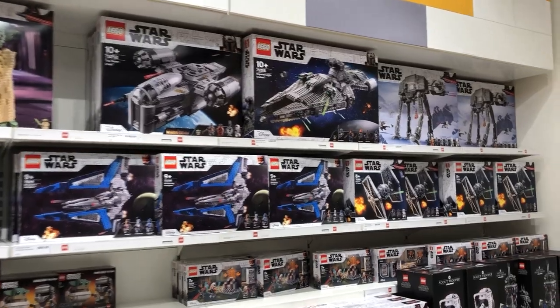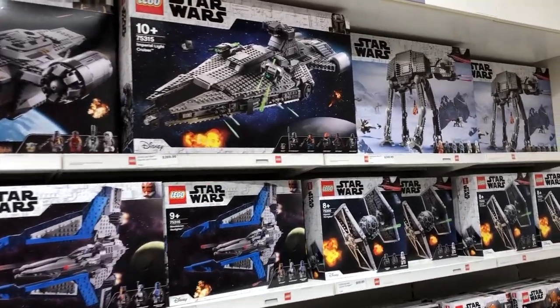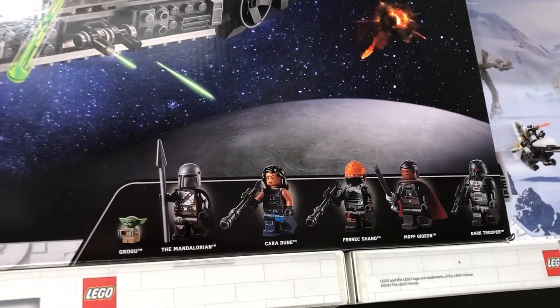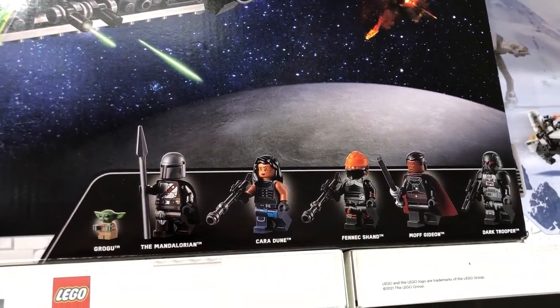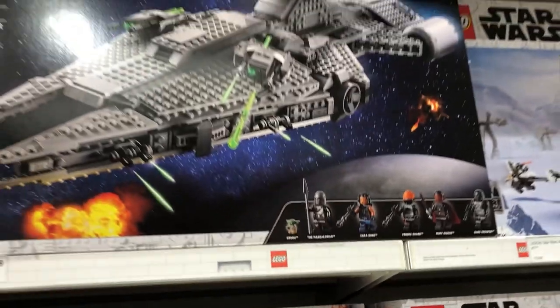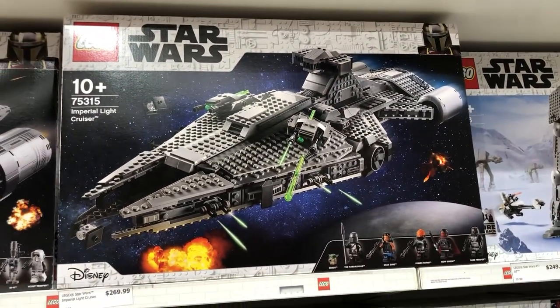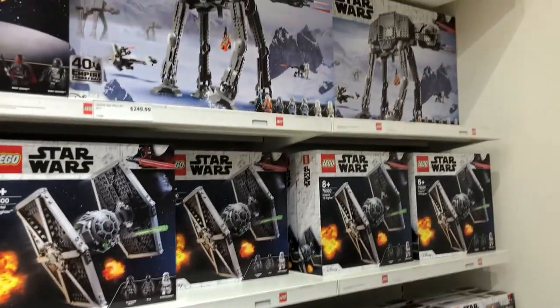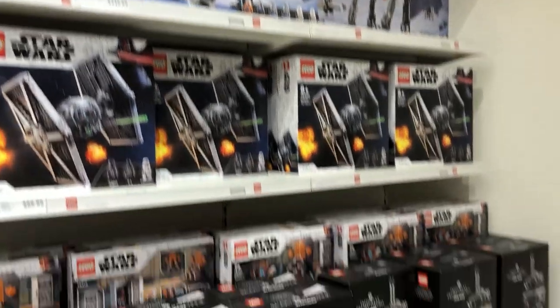I'm in the Star Wars section. It's a little depleted because of Christmas, but these Mando sets — oh, look at those figures. Look at that Fennec Shand. Amazing. Might have a think about that one. There's a lot of sets I'm going to be thinking about, but this is a pretty good one. Some other stuff, nothing that really grabs me too much though.